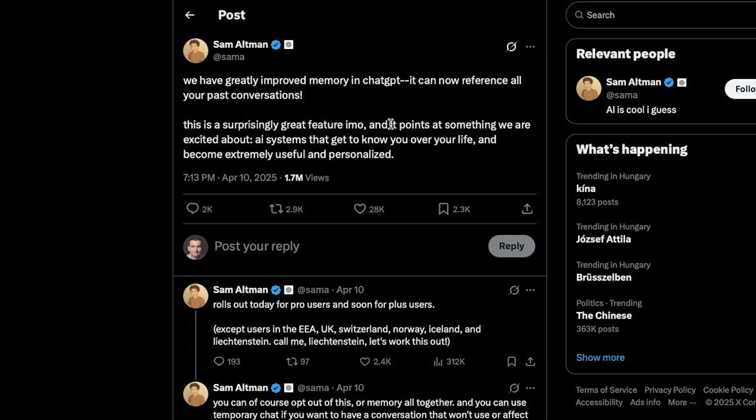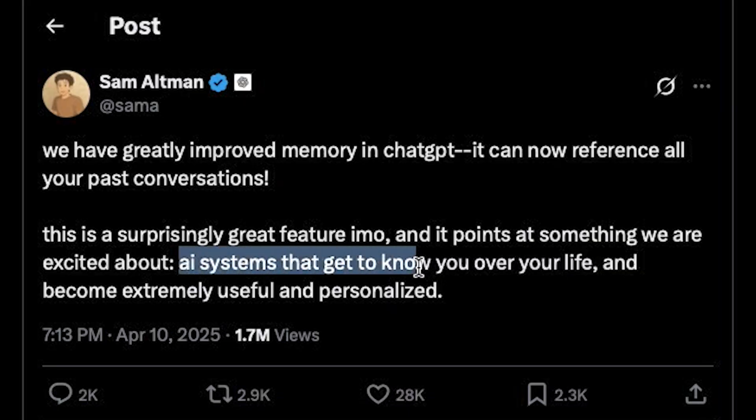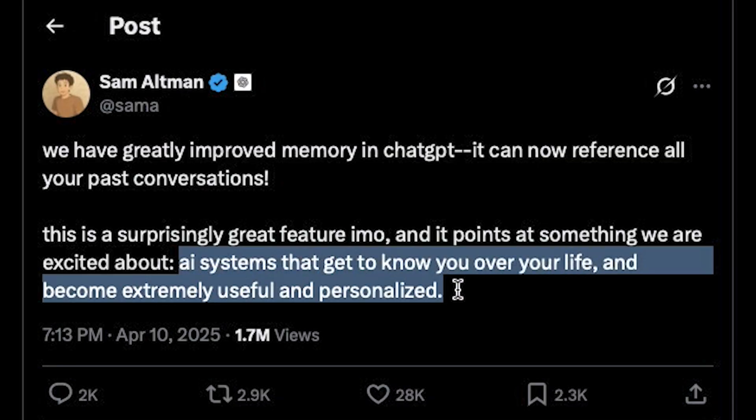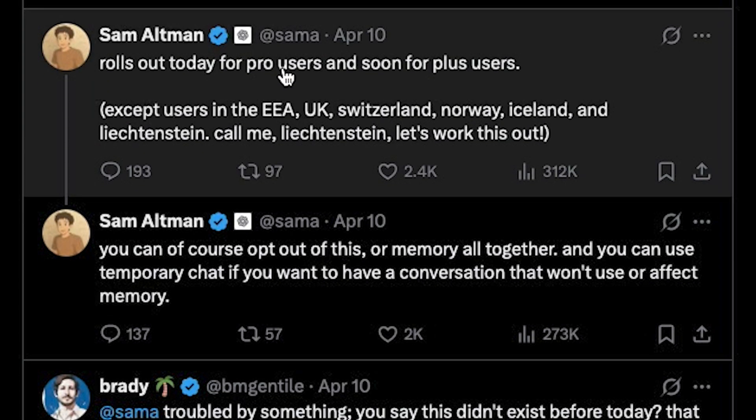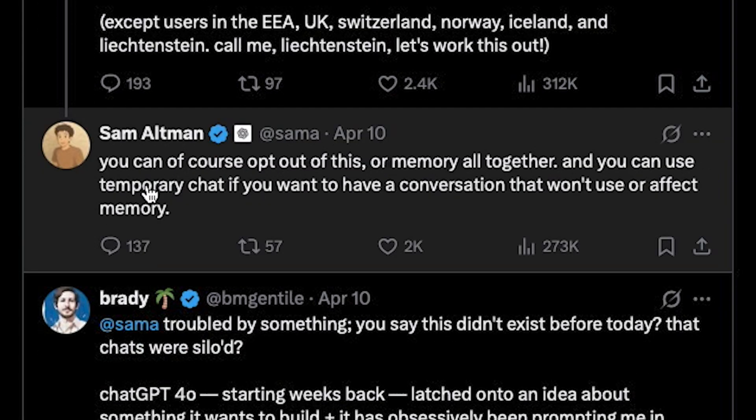Here's what Sam Altman posted: AI systems that get to know you over your life and become extremely useful and personalized. It rolls out today for pro and soon for plus users. You can of course opt out of this — we'll talk about this later.